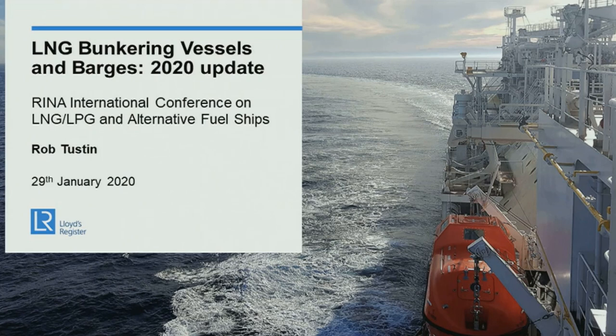This is an update paper, a third update of a paper. Originally we had presented on LNG bunker vessels and barges in November 2017 at the RINA LNG conference in Glasgow. At that time we had introduced it as a placeholder for future updates for an emergent ship type and sub-sector in LNG shipping. 26 months on, this is our second update and our third paper.